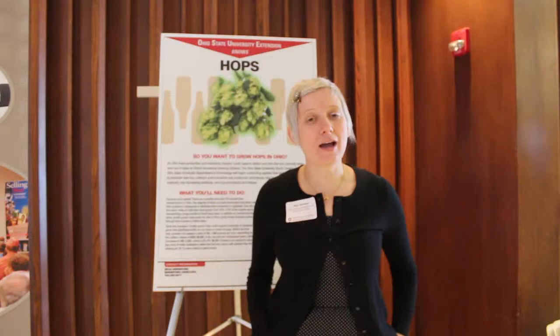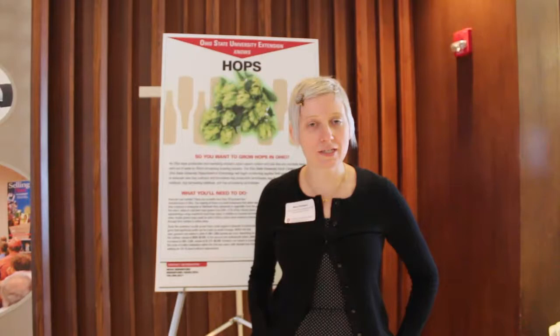Hi, I'm Mary Gardner. I'm an assistant professor in the Entomology Department here at Ohio State University. Today, we're here at a workshop focused on hop production. This was really a project that began over a year ago when several of us got together to write a grant to try to get some funding to establish a research program examining the feasibility of hop production in Ohio.